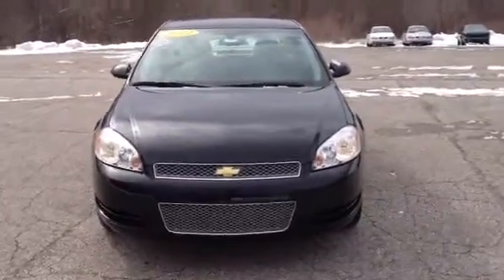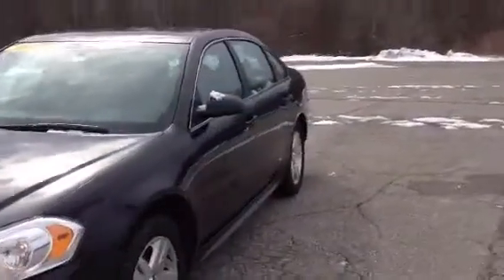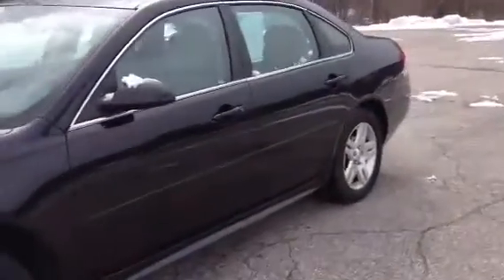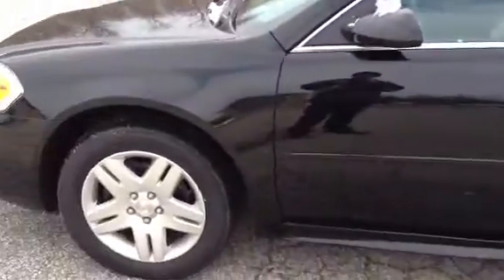This is Norm from Schaefer Chevrolet. We're here with our 2012 Chevrolet Impala, black in color, with neutral on the inside. Take a look at it — there's no major scratches, dents, or anything on the outside as you can see.